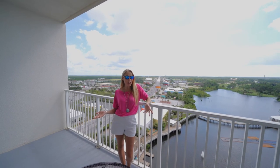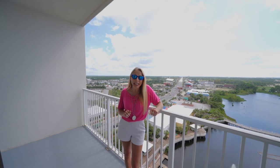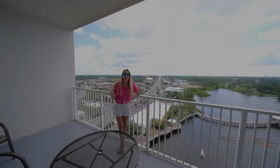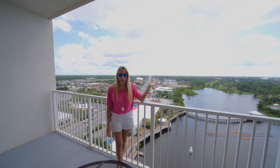Hey there, I'm Heather and this is The Beach Show, your only internet TV show all about real estate on Panama City Beach and beyond. I love this view and today we've got a condo with this view for you.